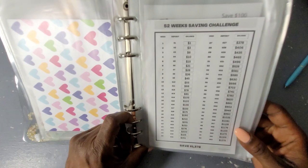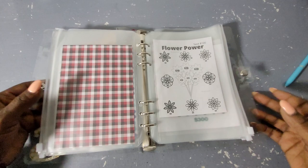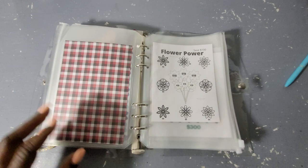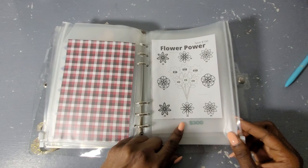This here is the 52-week savings challenge, and every week I will put that allotted amount in. This is Flower Power — you guys know I love florals. I'm not telling you how much I'm saving on that one! This one saves $1,000, this one saves $1,378, and this one saves $100.